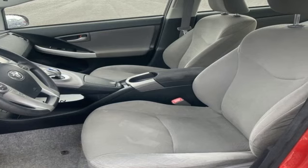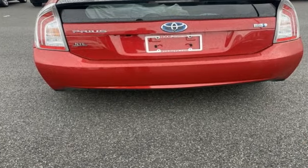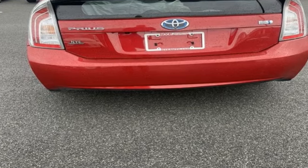The New York Times points out that few cars on the road today have been genuine game changers, but the Toyota Prius is certainly high among those that are.